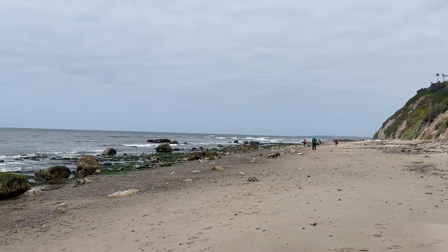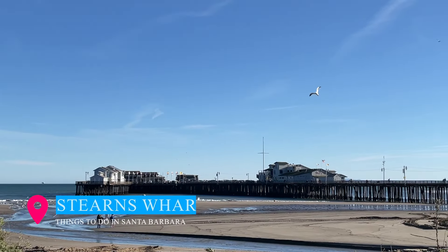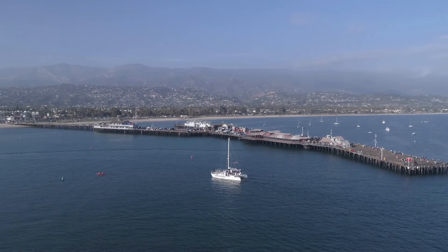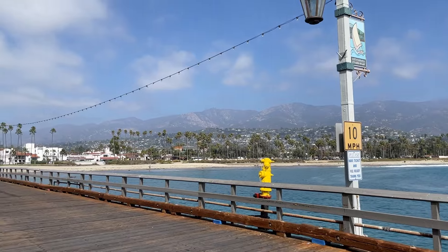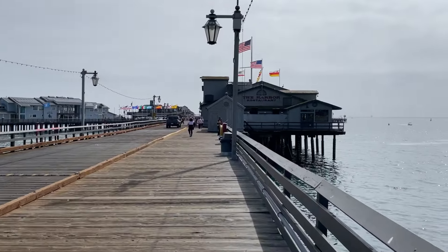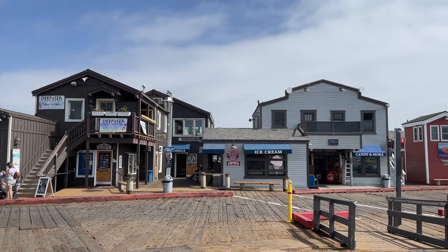Stepping away from the sandy shores, we find ourselves at Santa Barbara's magnificent Stearns Wharf, a timeless pier steeped in history since 1872, offering the most captivating city views framed by the majestic Santa Ynez Mountains. As you explore its offerings, you'll discover delightful restaurants, charming shops, and the Sea Center that unveils the wonders of marine life.